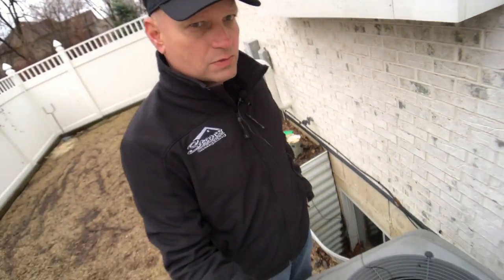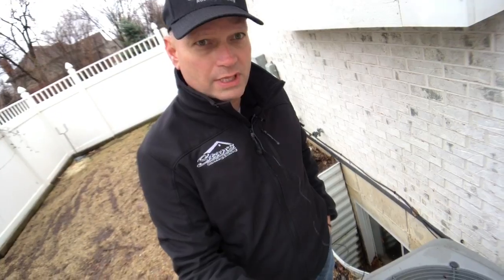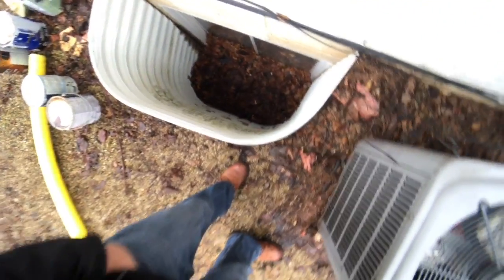Also on this house, they have a lot of window wells like a lot of people do. What's happened is leaves have gotten in there and covered up the window wells. We're going to give them a price on cleaning those out and then also putting covers over the window wells so that doesn't happen again.